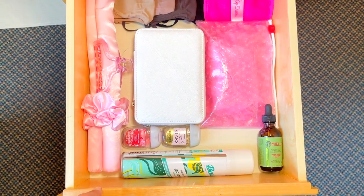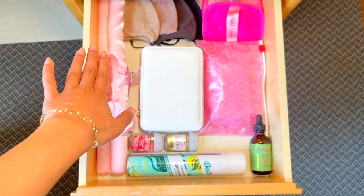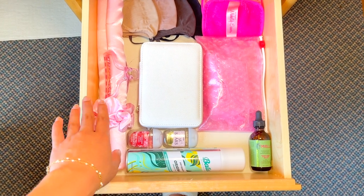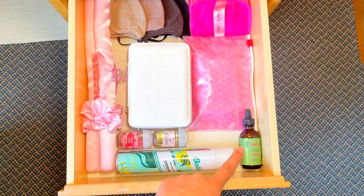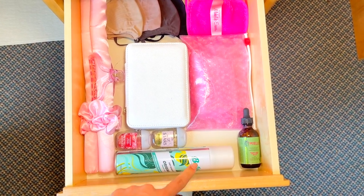In this drawer I have my makeup remover, a Skims mask, and a heatless curls tool I saw going viral on TikTok — so excited to try it out. I also have my jewelry box, hair oil, extra Bath & Body Works sanitizers, and some dry shampoo.